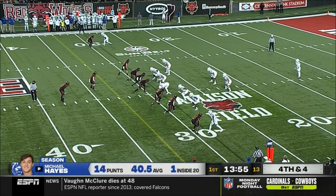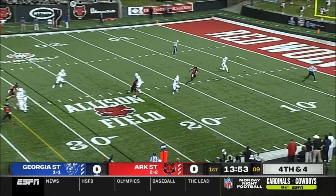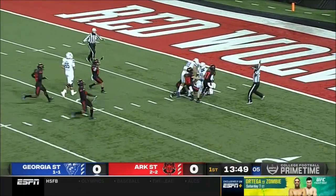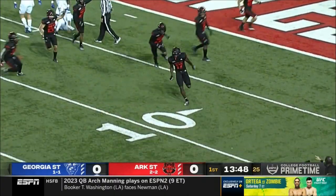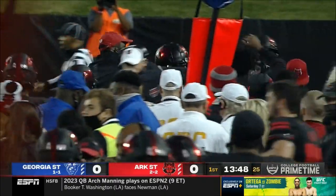Michael Hayes deep to punt for Georgia State, Rashad Paul deep to receive, and the snap goes through Hayes' hands. He's got to fall on it, and Arkansas State recovers and will have remarkable field position inside the five-yard line.